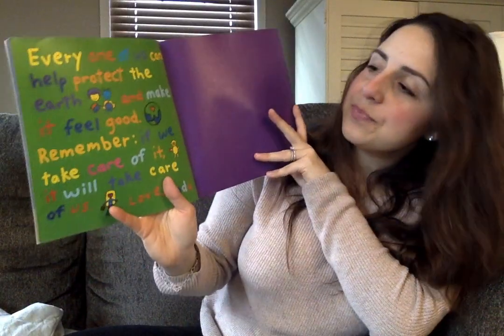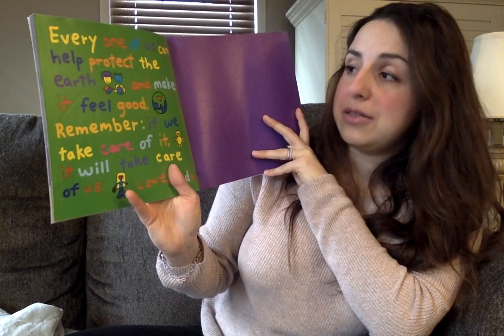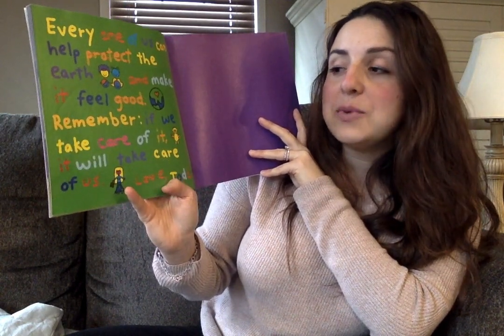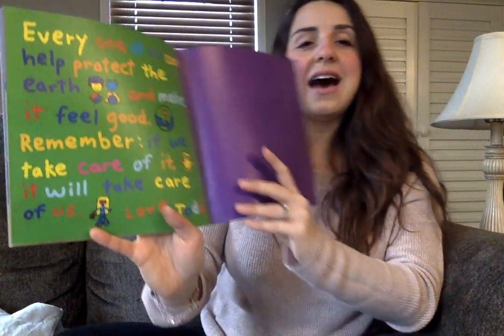Here's a really important part of the book. This is where Todd Parr, the author, gives us the lesson of the story — or in other words, the really important part that he wants us to remember. Every one of us can help protect the Earth and make it feel good. Remember, if we take care of it, it will take care of us. Love, Todd!